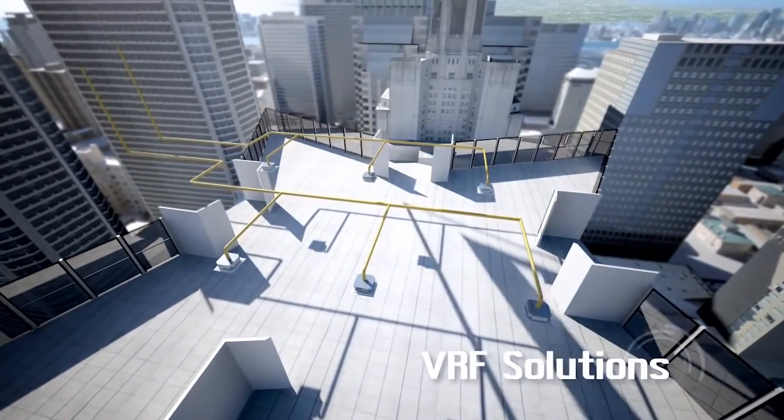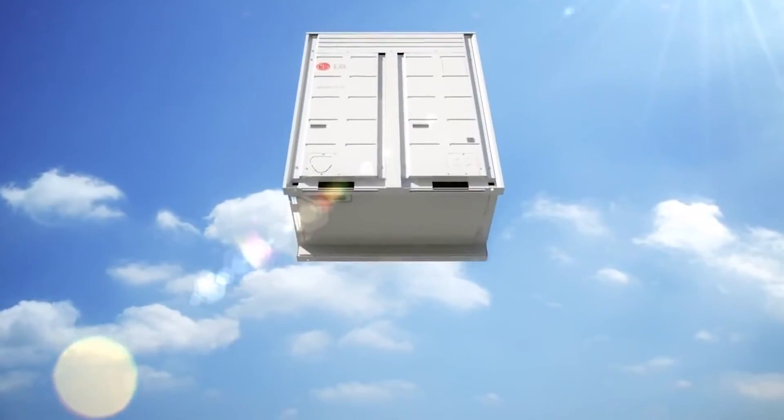The big solution is having different kinds of green energy systems all being used to provide power for buildings. And it's available — the technologies are there today, and it's economic. And that's critical.